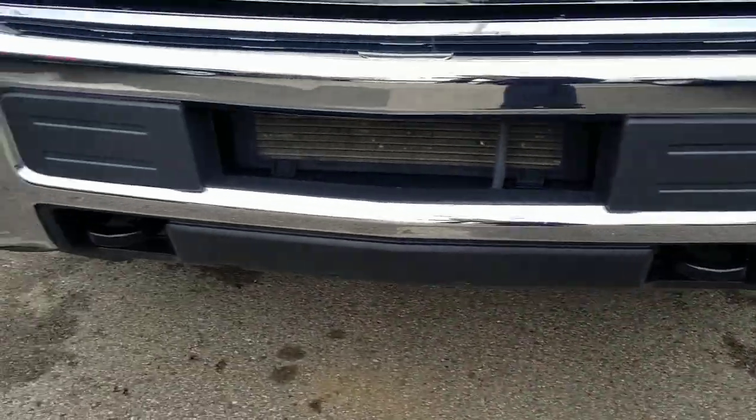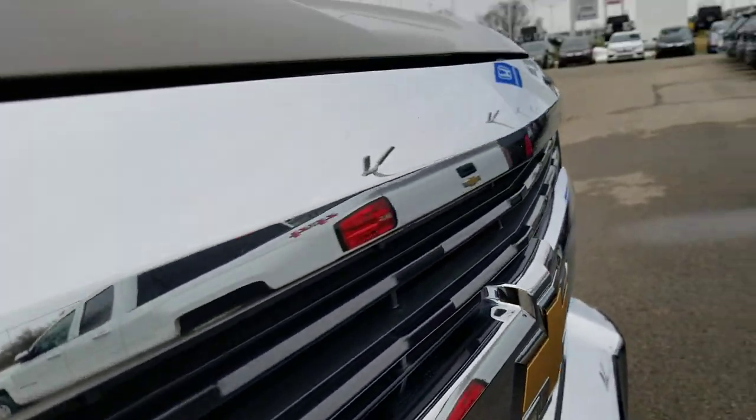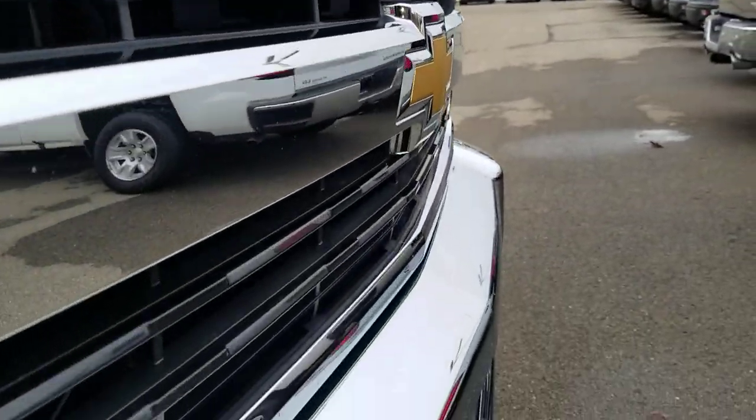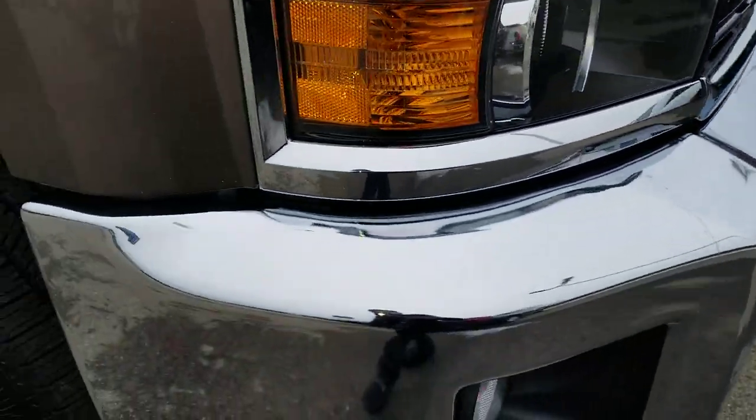You do have the towing hooks in the front there. I'm not seeing anything wrong with the front end — usually there's some small stone chips and stuff like that, but the front end is in great shape.